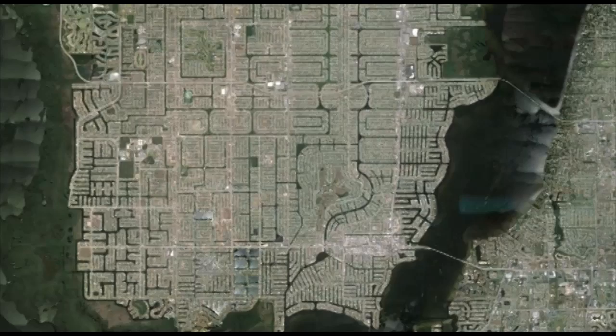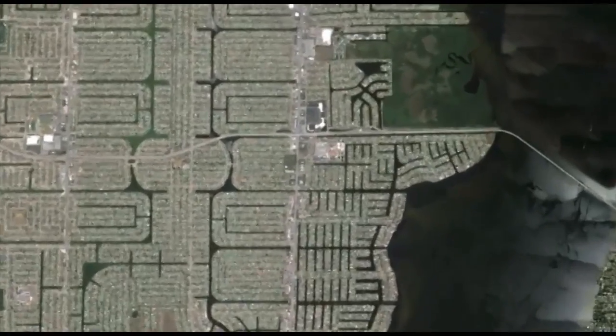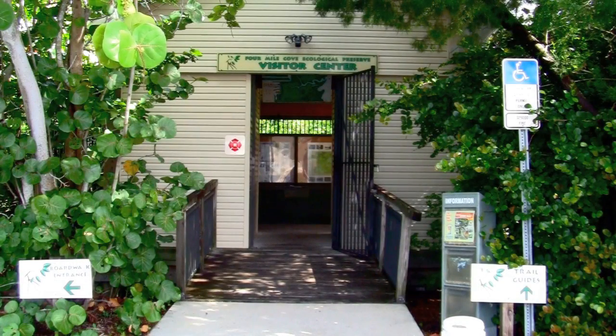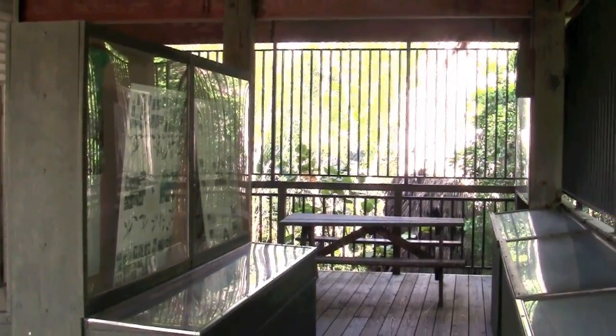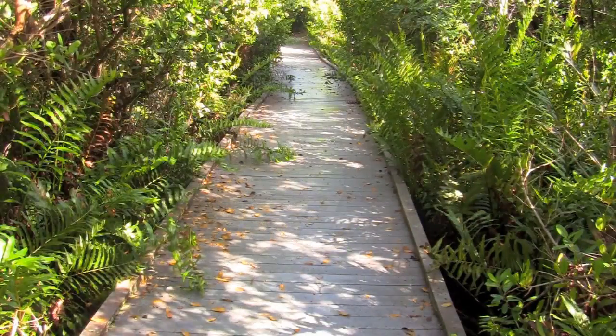This park is all about the wildlife, so human intrusion is kept to a minimum. In total it measures 375 acres and is located at the foot of the Midpoint Bridge just north of Veterans Parkway. You might consider starting at the visitor center, where you'll be able to experience a few displays, study the park's maps, and determine your journey.